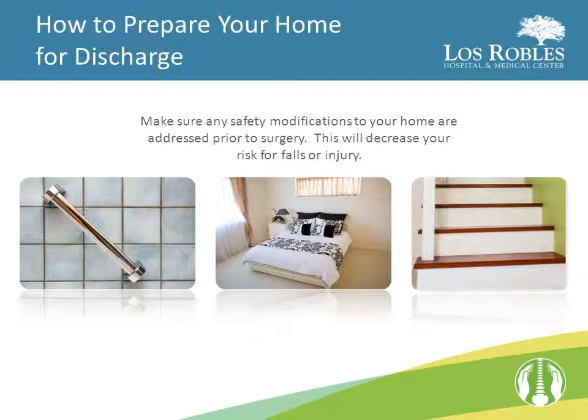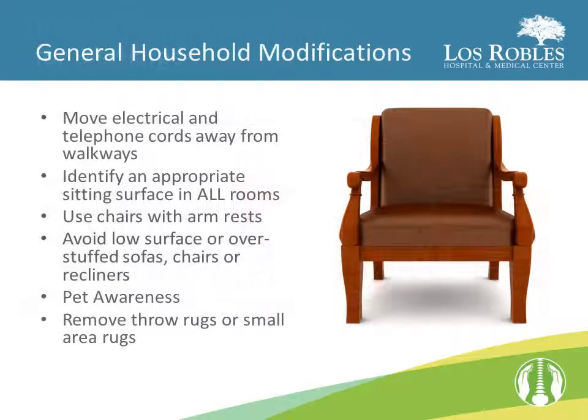When preparing your home for discharge, make sure any safety modifications are addressed prior to your surgery. This will decrease your risk for falls or injury. Some general household modifications to consider are the following: move electrical and telephone cords away from walkways, identify an appropriate sitting surface in all rooms, use chairs with armrests, avoid low-surface or overstuffed sofas, chairs, or recliners, know the whereabouts of your pet, and remove throw rugs or small area rugs.